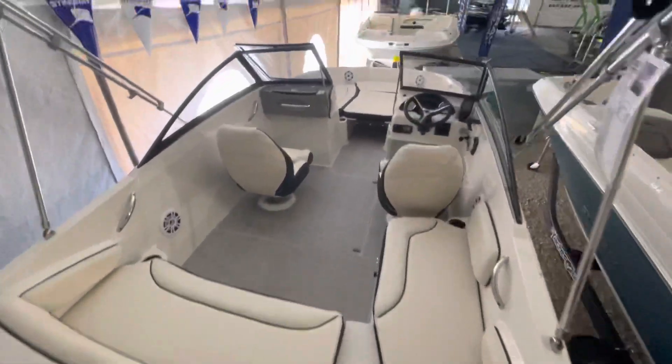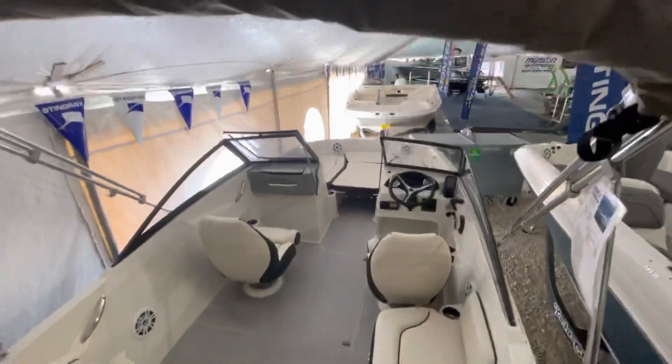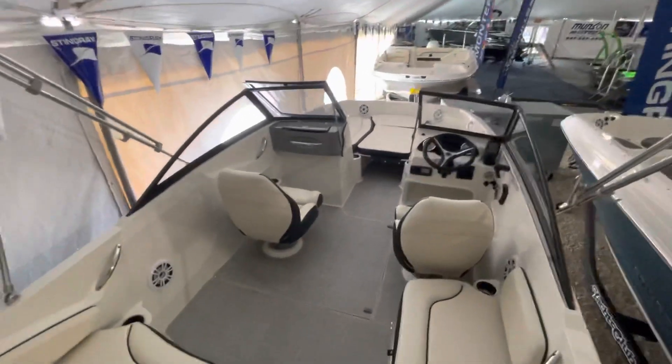You walk inside the boat, there's a lot of room. Full windshield, bimini top, and trailer is included.